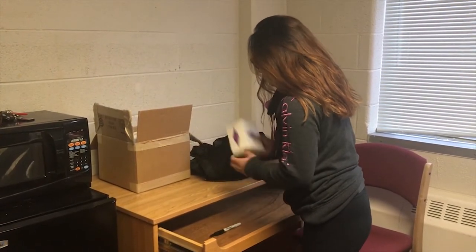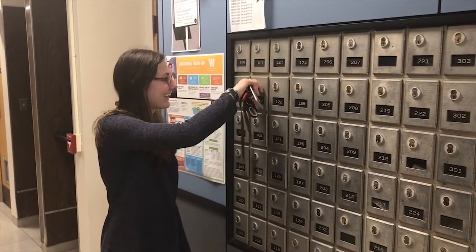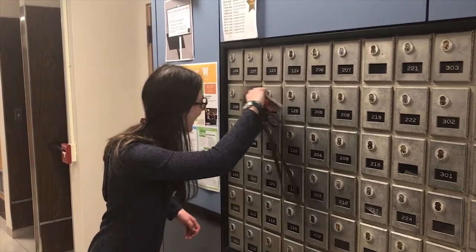Make sure you fill out a mail forwarding form before you leave. This is to make sure any mail or packages you might receive here over the summer will get to you. Check your mailbox one more time too, in case there's anything in there.